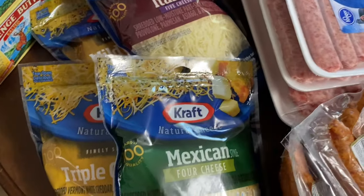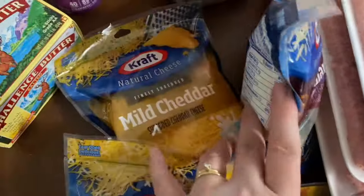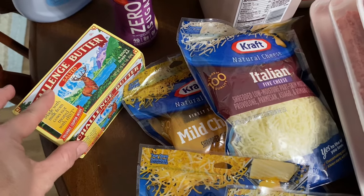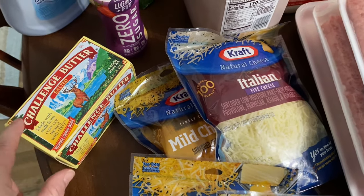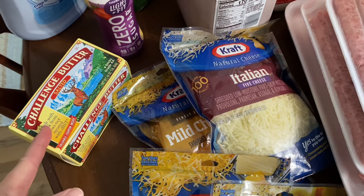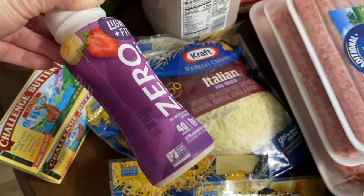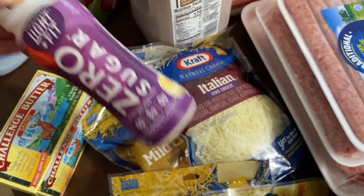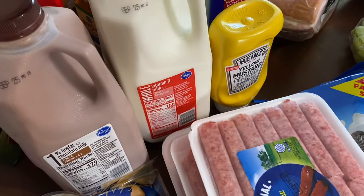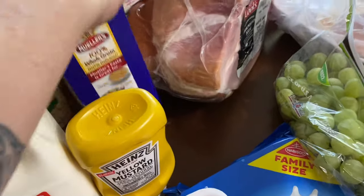Their Kraft cheese was $2.49 — I got a Mexican blend, a triple cheddar, an Italian, and a mild cheddar. Their Challenge butter was $2.99 — I like the Challenge butter. I was running low on salted and had a lot of unsalted, so I grabbed one of those. I also had a coupon to get one item for free — not sure if it'll be any good but it was free, so we'll try it. Their milk was $1.29 this week so I got a chocolate and a whole.